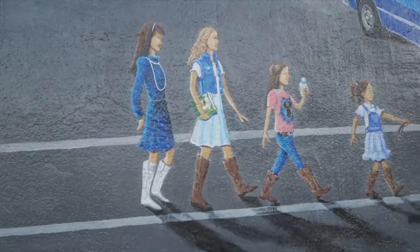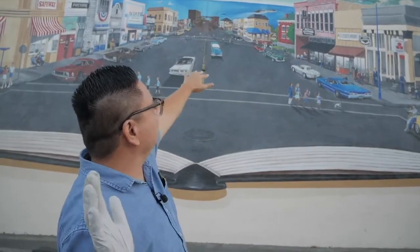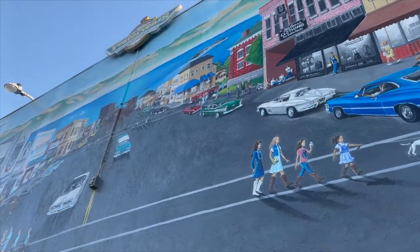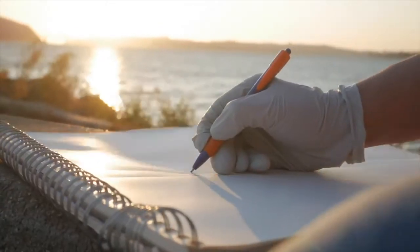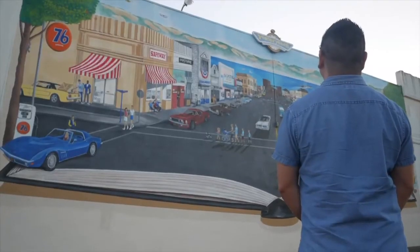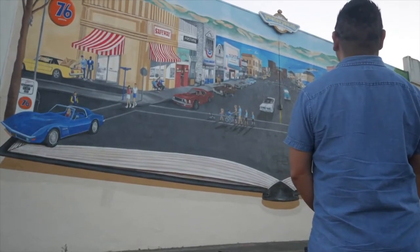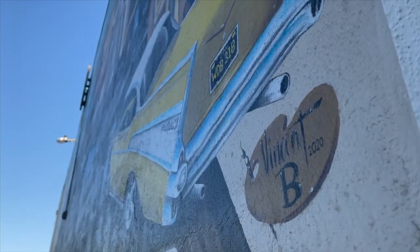What you'll see when you look at this is era-appropriate apparel and stylings as it goes back in time. The process behind this was 55 renditions, three months in the design phase, and seven months on the wall. We're talking about 200 paintbrushes, about three gallons of thinner, and over 200 nitrile gloves — so protect your hands when you're painting with oil-based enamels.